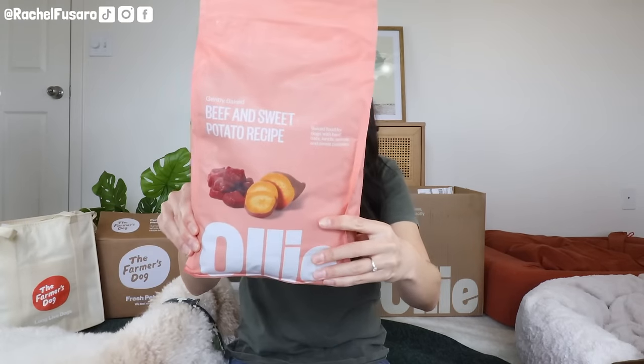I checked into the sourcing and both brands seem to be very similar, so I give them both an equal score — both are human grade, which is really, really important. And their kibble is also human grade for Ollie, which is not super common in kibble.